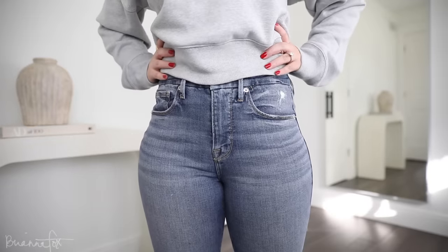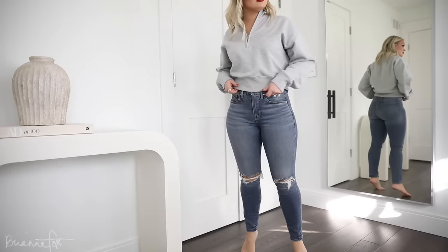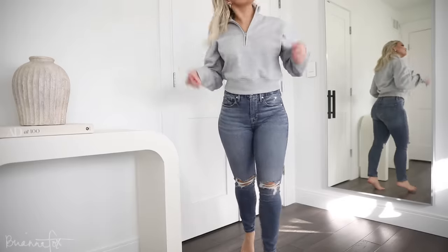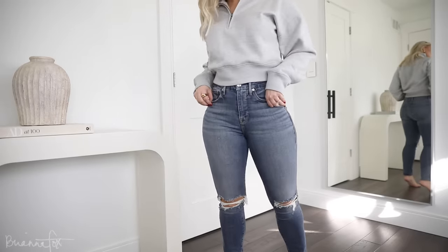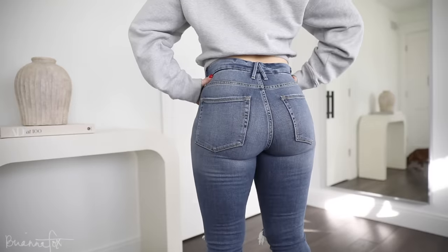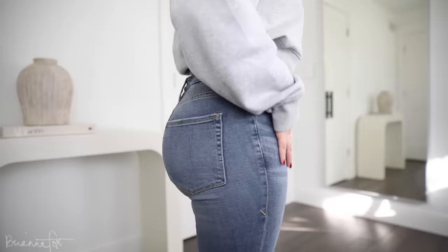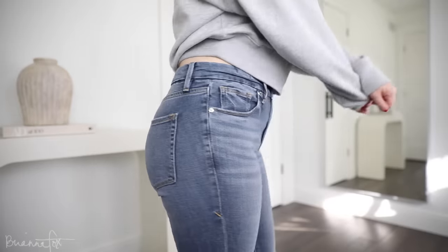Now I'm going to share my other favorites from Good American. These are the Good Legs Crop — a lighter wash but again a really good blue jean with distressing in the knee. The butt looks great. It's the same fit, just a little bit shorter in length, which I appreciate. I didn't even realize it was the same style until just now, but that's obviously why I like them so much. This just shows a different kind of finish — a different wash.